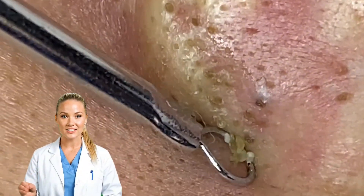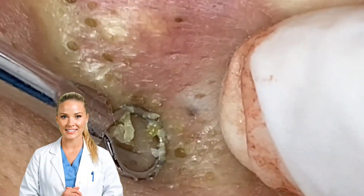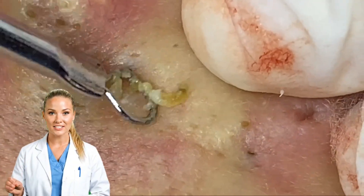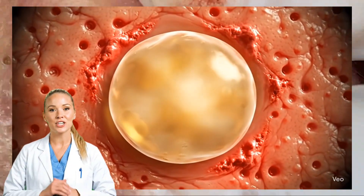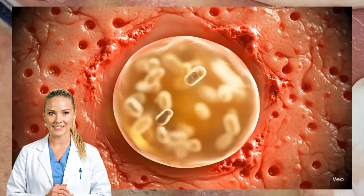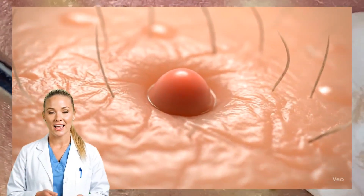Have you ever wondered how a small red bump turns into a thick, gooey mess under the skin? Let's walk through what's actually happening, step by step. First, a pore gets clogged. Oil and dead skin cells build up and trap bacteria, most commonly cutibacterium acnes. That trapped mix becomes an irritant the body can't ignore.